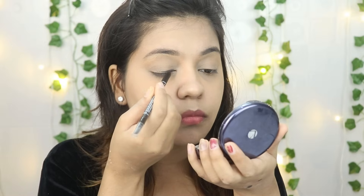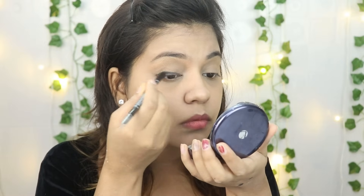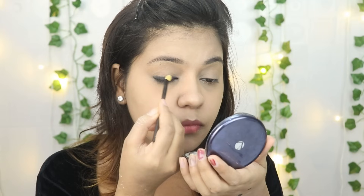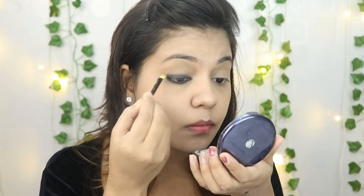I will put some Lakme CC cream on the brush and place it along the lash line, applying it to both the upper and lower lash lines. Then I will use a smudger brush and smudge along the upper lash line.